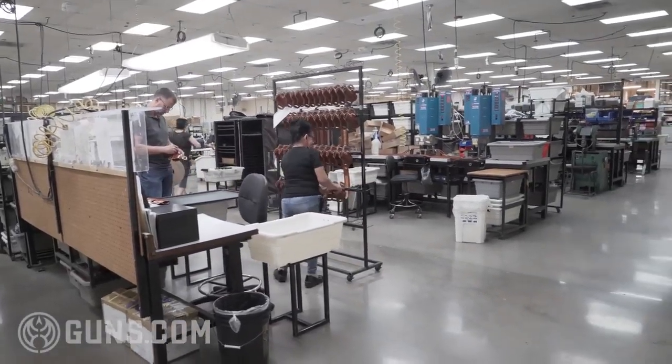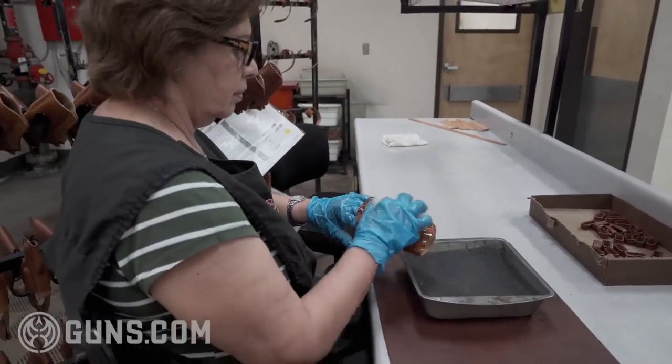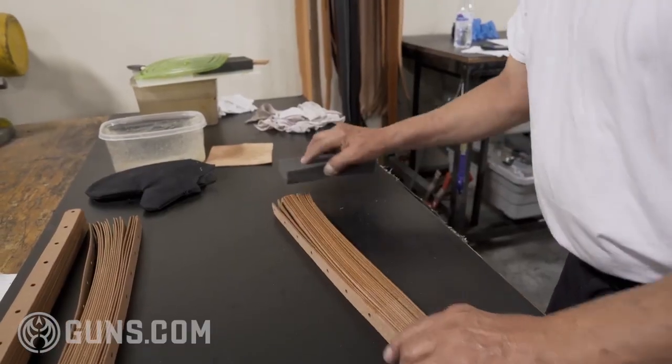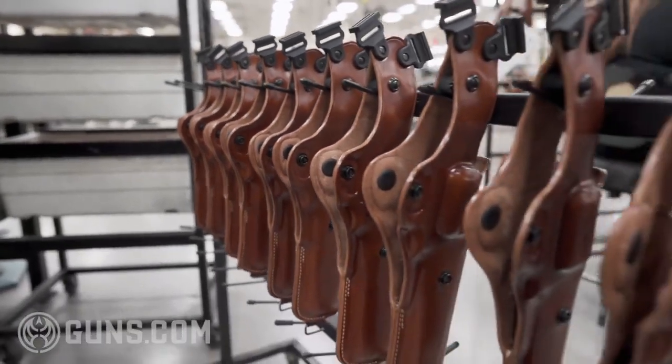Scott Peck, Vice President of Operations at Galco, was our dedicated tour guide. This is the main manufacturing area — the original building built in 1989. Immediately walking in, you're hit — it smells like a premium leather shop. We go to a lot of factories and it's always oil and grease and steel, so it's really different to walk in here and have that big leather smell hit you. Let's go check it out.